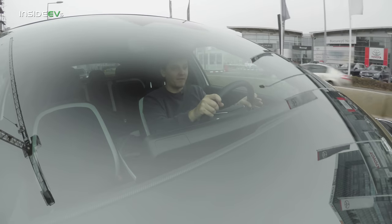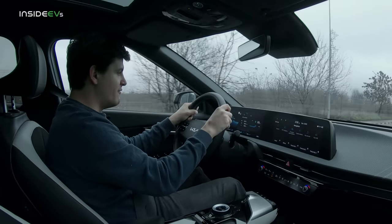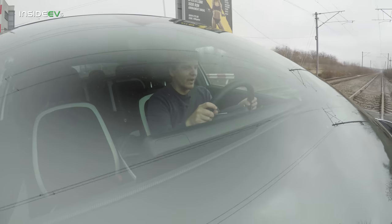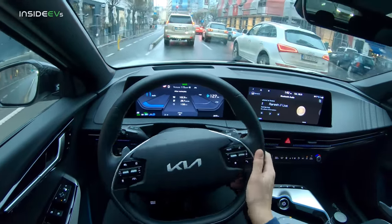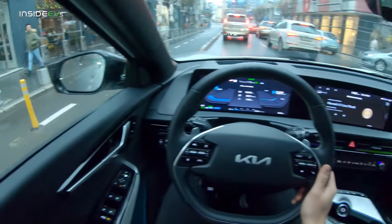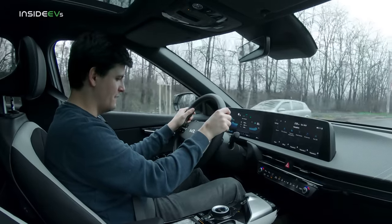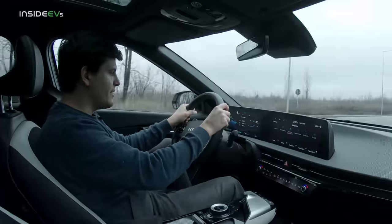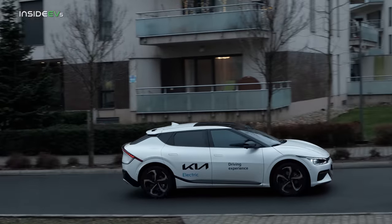It uses the same eGMP platform as the Hyundai Ioniq 5 and the Genesis GV60. The vehicle has four levels of brake regeneration — tug the right paddle all the way and it shows level zero in the cluster, while tugging the left paddle four times moves you into I-pedal mode, which is Kia's one-pedal driving. I'm not usually a fan of one-pedal driving, but in this instance I think it's actually pretty great. I've only used the I-pedal in my time with the EV6 — it's just so easy and intuitive, and it also comes to a complete stop at traffic lights and stop signs just by lifting off.